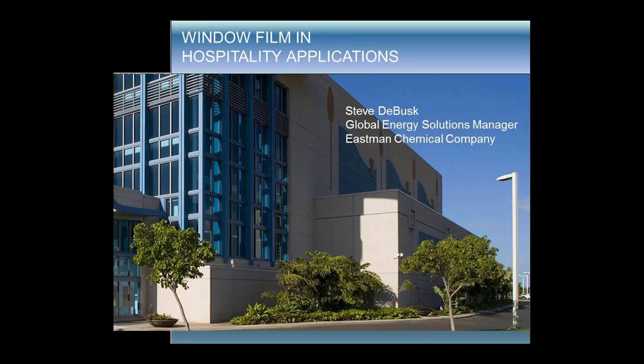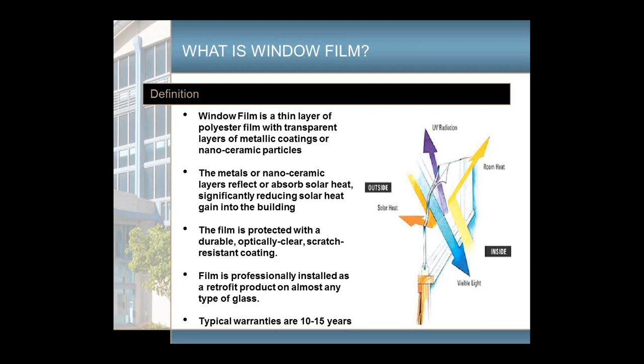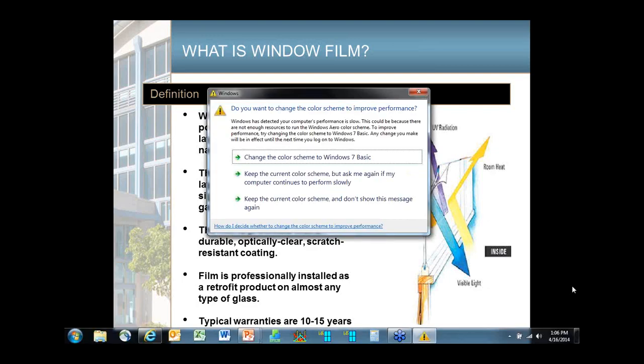One of the newer developments I'm going to talk about specifically today are low-E films. In the past, window films have been kind of a summer-only, cooling-only type product. Now this development into low-E films gives us a year-round product that helps both in the summer and the winter. Regardless of the window film type, all window films have a transparent metallic coating or a nano-ceramic coating in the material — it's a polyester film. These coatings reflect or absorb solar heat before it has a chance to get into the building.